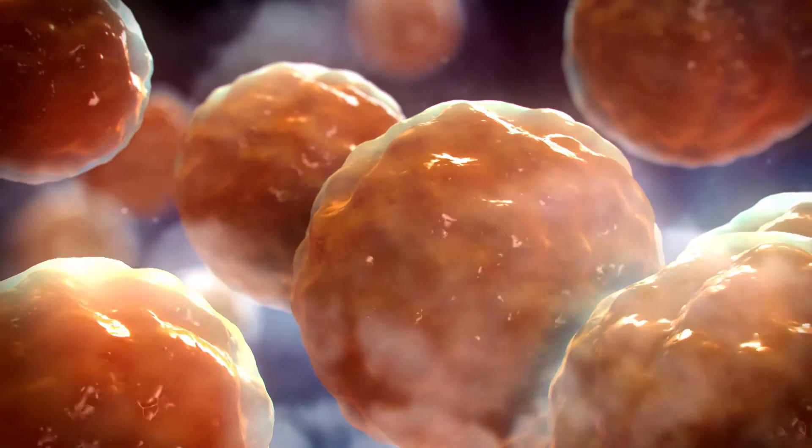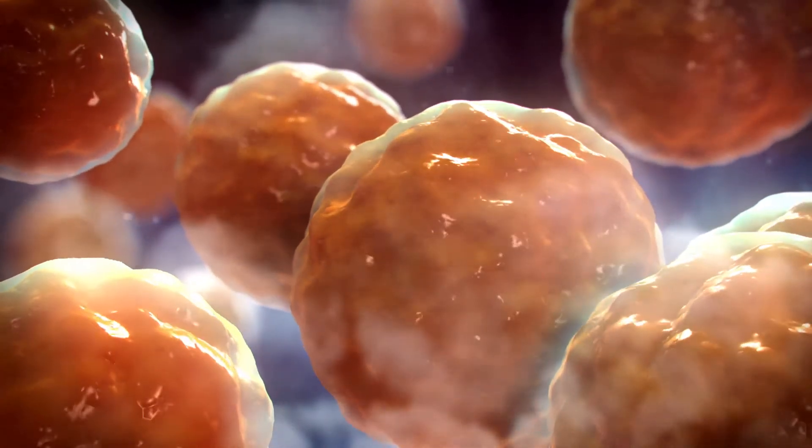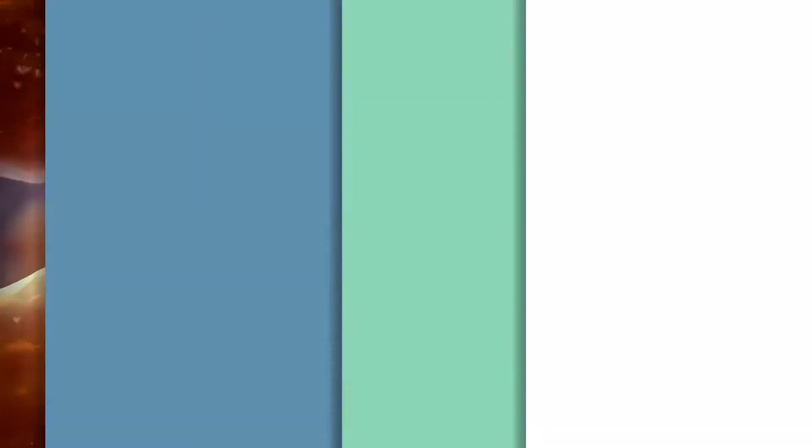Some cells, instead of normally reproducing and dividing or having their normal cellular function, go into a state of senescence. Cellular senescence is often equated to a zombie state — the cells instead of having their normal function are now operating without a governor, meaning there is no control of the cellular systems anymore.